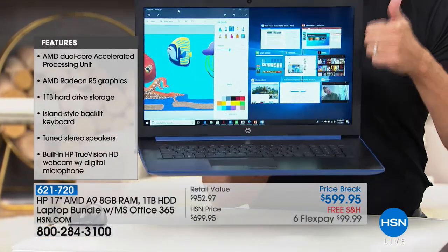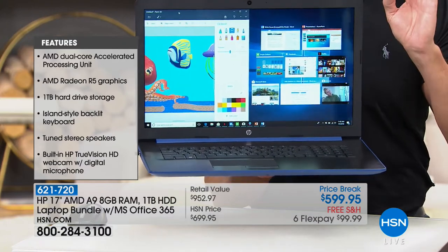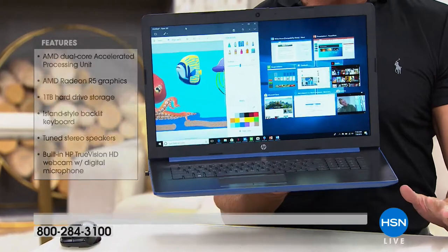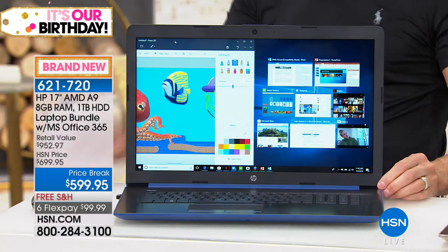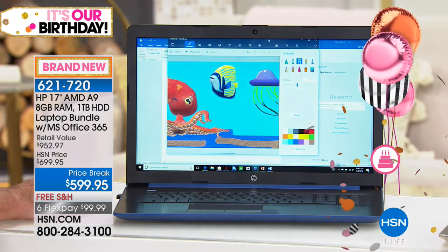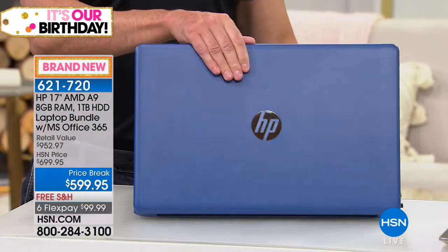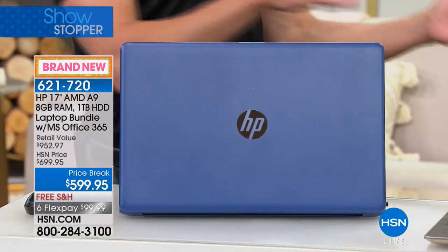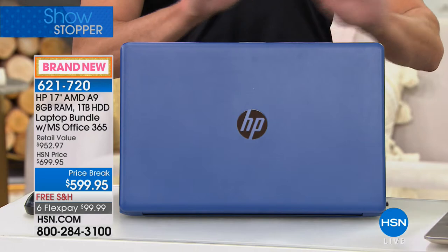The RAM and the hard drive are two of the largest we've ever offered, so it is a great computer for multitasking. I have nine programs up and running at one time. Look at the screen — it is the single largest screen we offer in any computer. This is from the big three: HP, the number one manufacturer of computers in the country. We sell more HP at HSN than any other brand, across everything. They do things for us that they do for no one else. The processor inside is the AMD processor. AMD is known — for those of us who are sci-fi geeks — for gaming graphics and movie graphics.